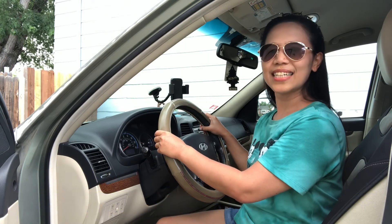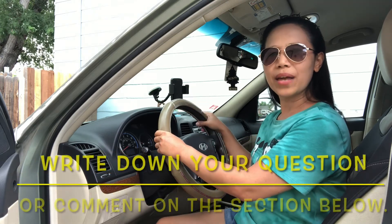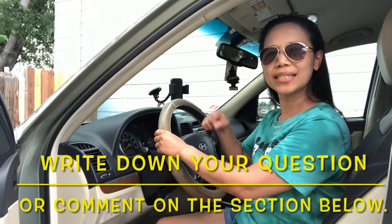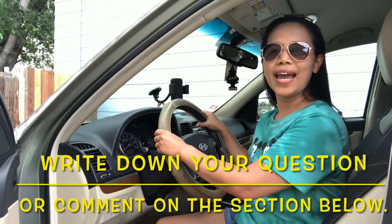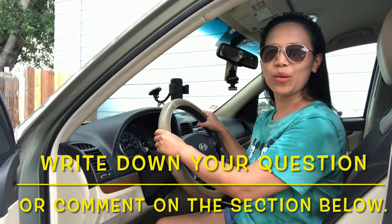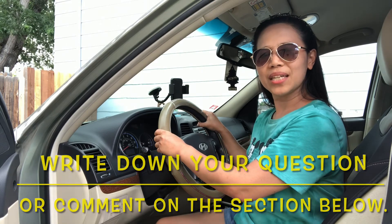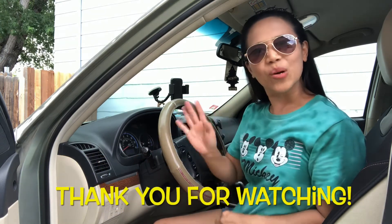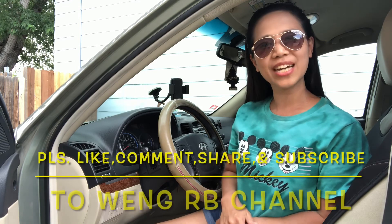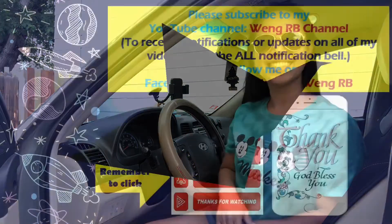That's the 10 important tips on how to pass the driving test just the first time. If you forget something, just come back to my video. If you have questions, write them down in the comment section below and I will try my best to answer as soon as possible. I hope to see you on the road. Thank you for watching. Don't forget to like, comment, share, and subscribe to WangRB channel. Bye and God bless. See you in my next video.